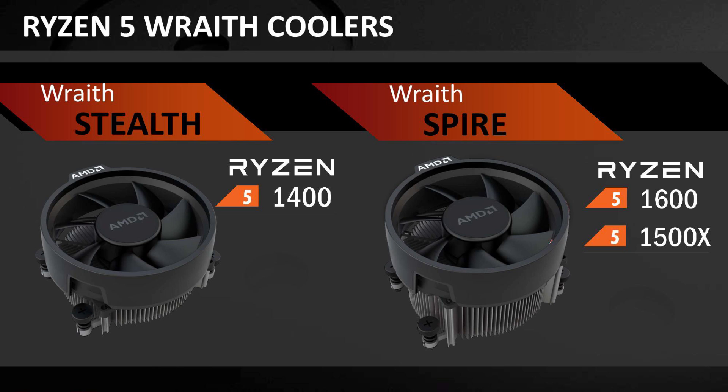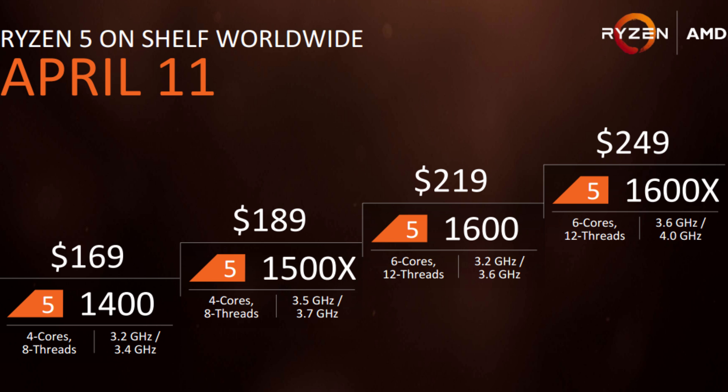The AMD Ryzen 5 1600X does not come with a stock cooler at all — AMD expects you to provide your own cooler, since if you're getting the 1600X you're more likely to be an enthusiast. So if you take the $30 price difference between the 1600 and 1600X and add at least another $30 for a decent cooler, we're really talking about a $60 difference — unless you already have a cooler transferring over that already works with AM4. You can click the card shown above to see if your cooler will work with AM4.